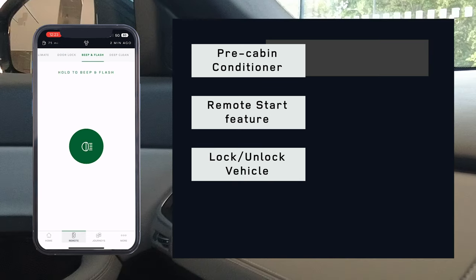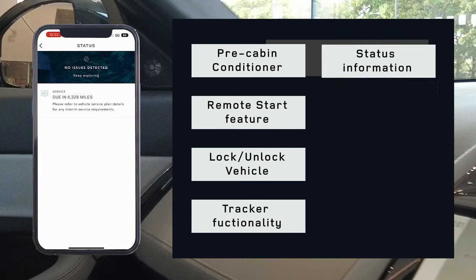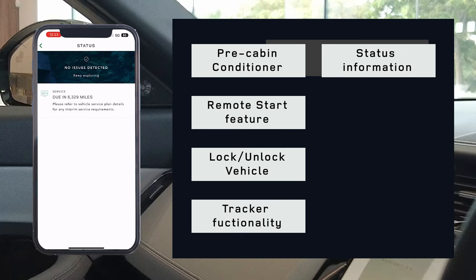We can lock and unlock the vehicle if we wish to. Depending on your vehicle, you'll have access to a 12-month tracker. You can see status info such as tires, AdBlue alerts, and windscreen washer levels, etc.